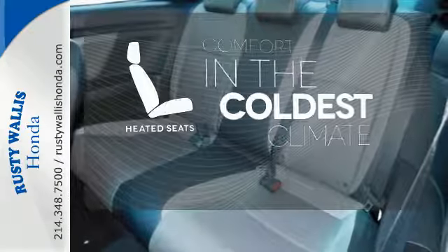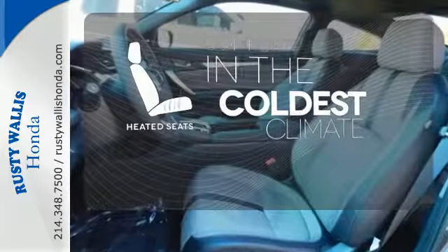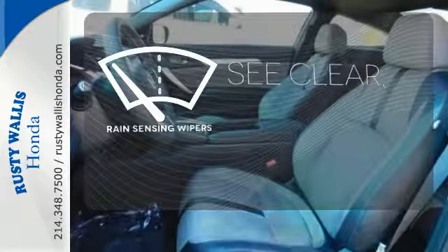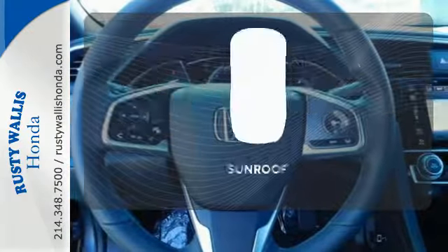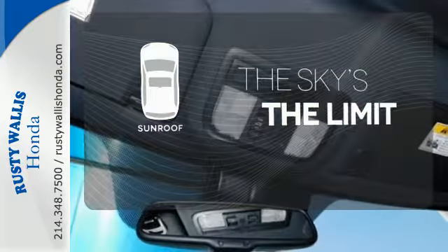The heated seats keep you comfortable no matter how cold it is. The rain-sensing wipers remove rain, snow or debris automatically. Get your daily vitamin D by opening up the sunroof.